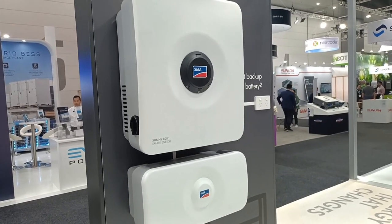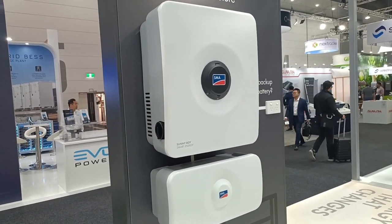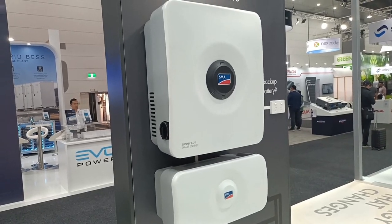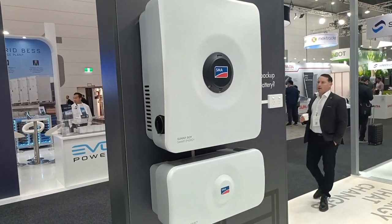Coming Q2 2024, this is the new SMA hybrid inverter from 3 to 10 kilowatt size. It will work with a variety of low-voltage batteries, including, I'm informed, SMA's own low-voltage battery.